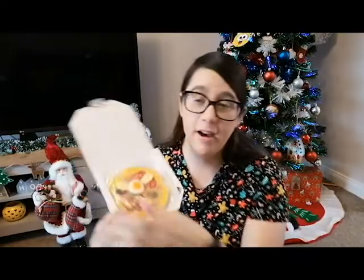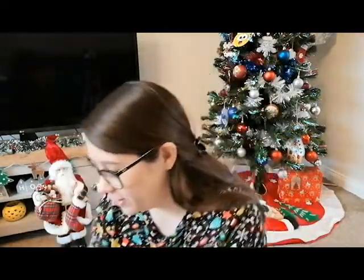Then I got something that they both absolutely love — these little mini pizzas. So cute! They love these so much. It's like a little pizza made out of sweeties. I think it's like a pound or so, but I got them each one of those because they do really love those.